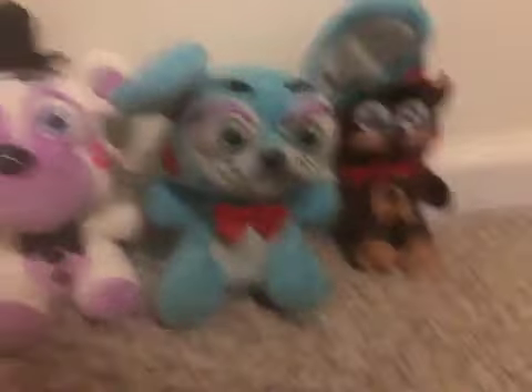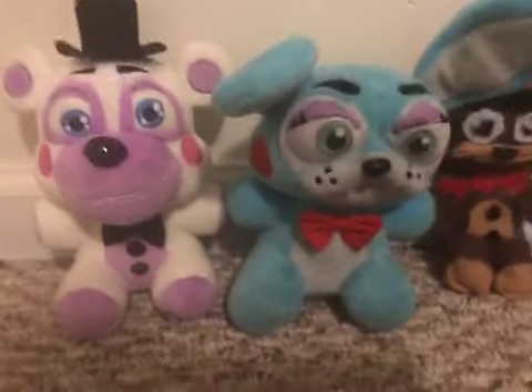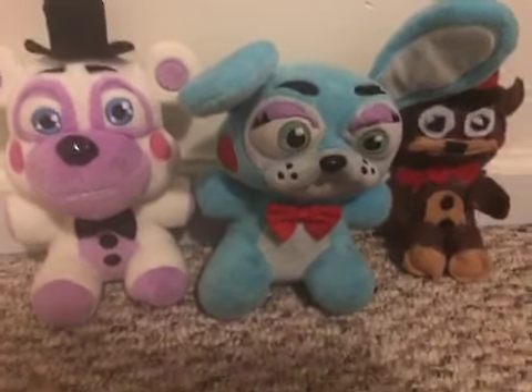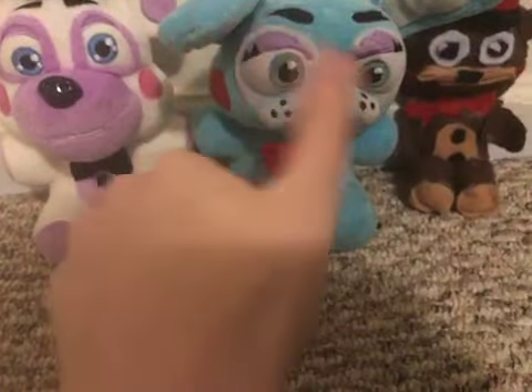Alright, so that is all of the plushies, unfortunately. Please make sure to like, subscribe, share. And also, hit that bell so you never miss a new video. Peace.